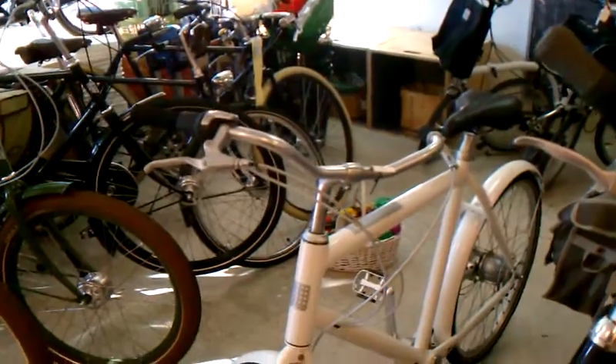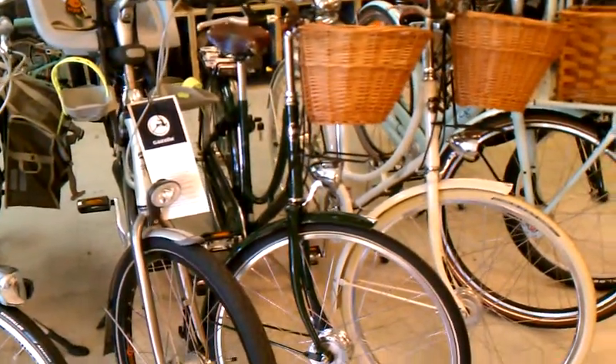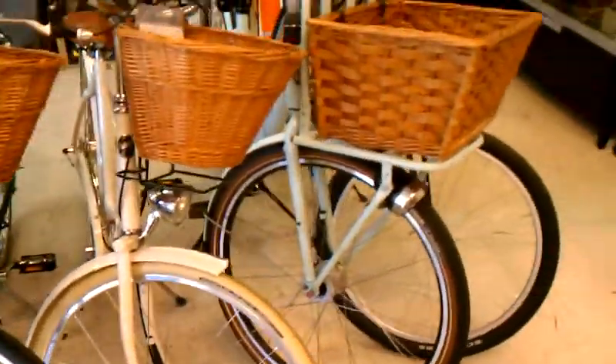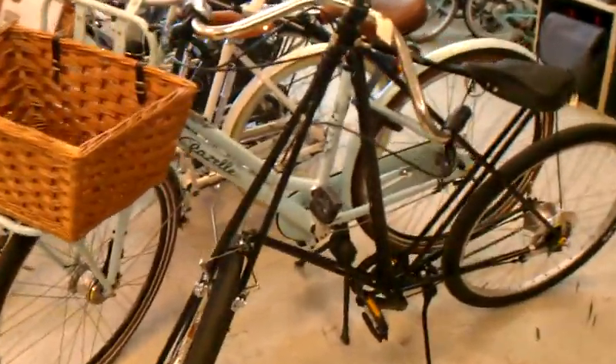We've got a ton of Pashley bikes heading our way — they're not going to be here this week, they'll be here the week after. We'll do a quick video for that. Right now on the floor, we've got a beautiful 17½-inch Princess Sovereign right next to a 20-inch Britannia in cream. There's a Gazelle Ms. Grace here in 54-centimeter frame size. And here's a cool bike that just arrived — a medium-sized Pedersen, selling for $1,799.